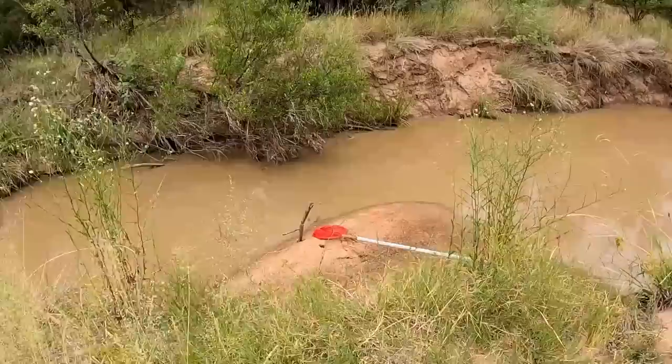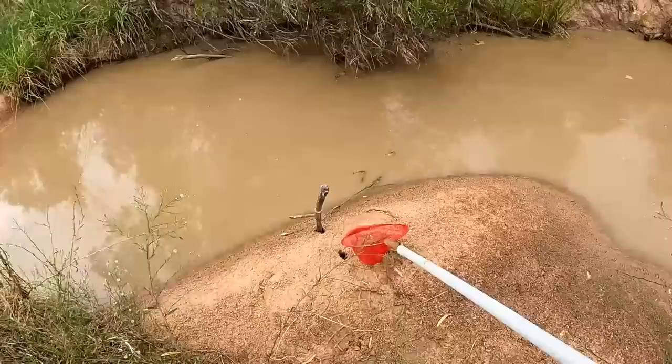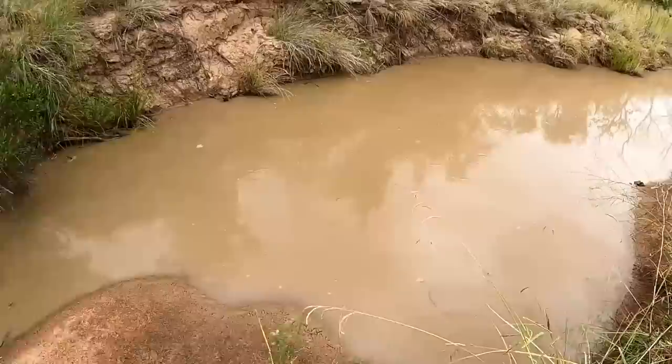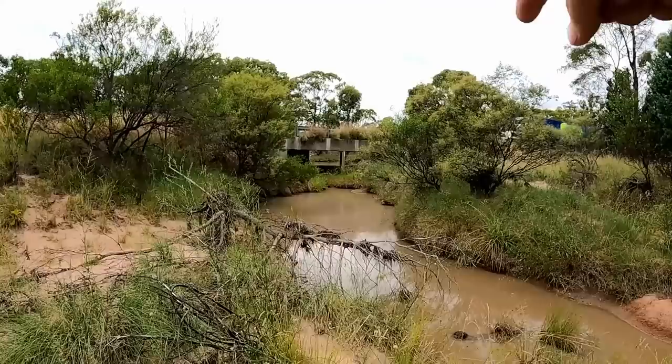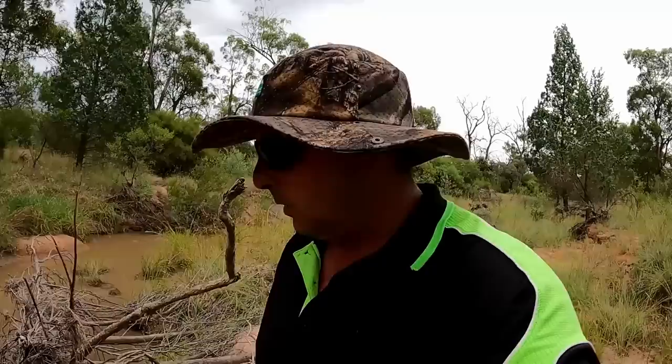I've already got two lines in and there's not a lot of activity yet. I've got my net here at the ready. That line's been in for a little while and doesn't seem to be pulling much. But the water looks so good — it's got that real chocolate milk look to it. We've got this hole here, and through that culvert there's another bigger hole. I've got another line just down here and it actually looks like something's having a go on this one.